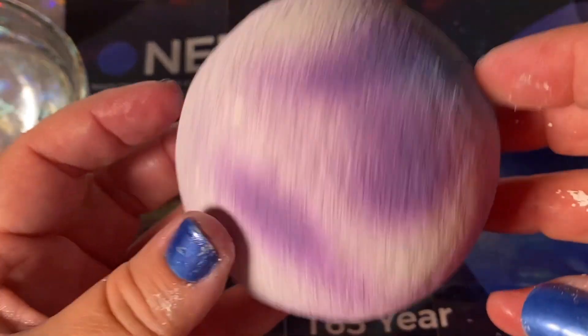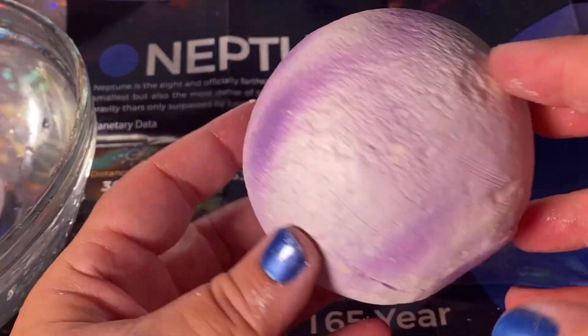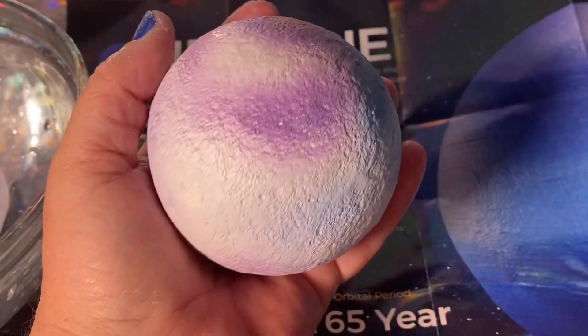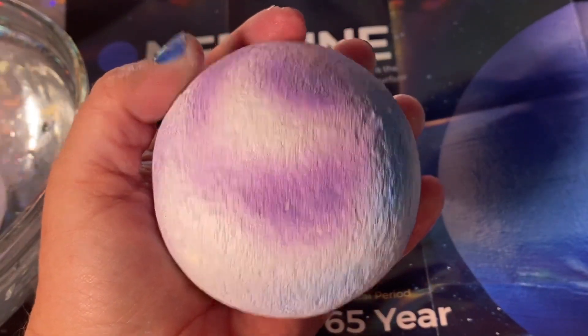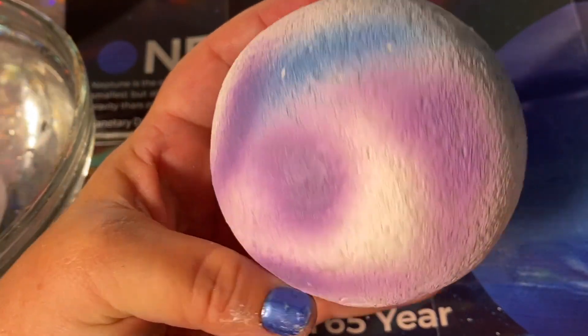Check out this pretty planet. You know what this is? It's Neptune. It's the furthest from the sun and it's the smallest planet. I'm actually holding it in my hand because it's so small. You can dig out and discover what's inside of Neptune.